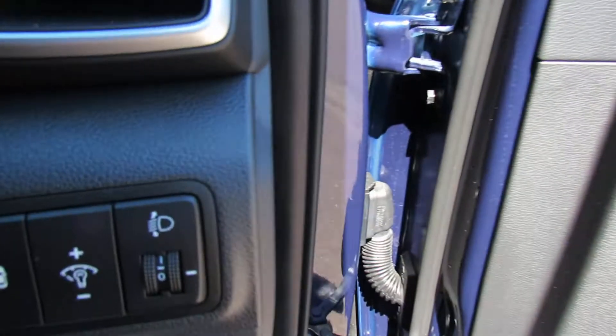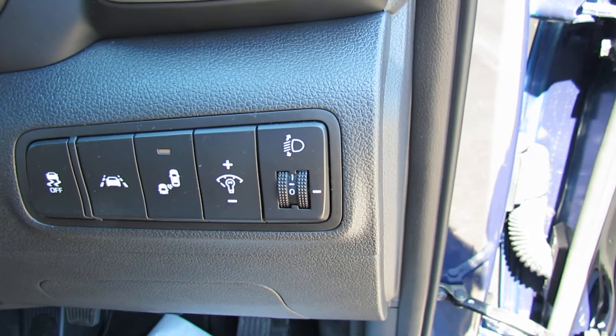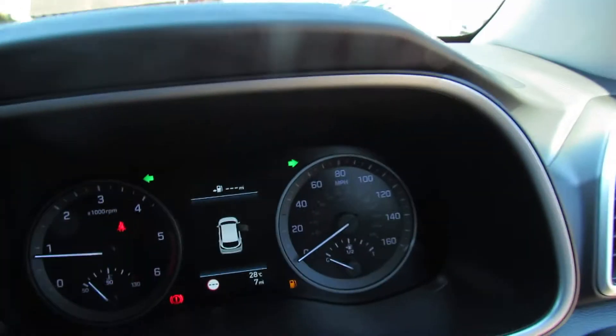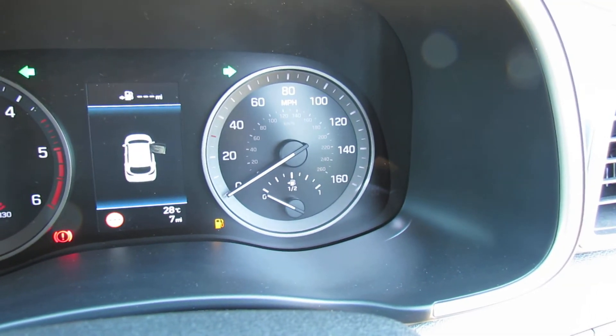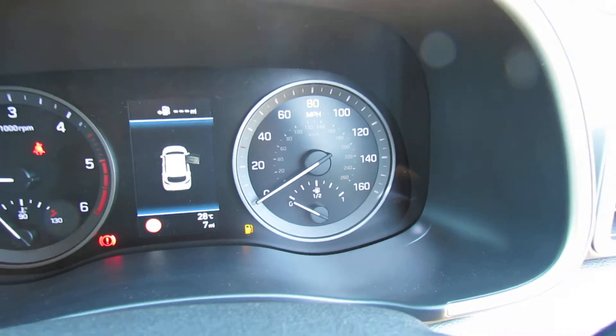Moving on to the inside, let's show you some of the safety features. Down here we've got lane departure warning system and you've also got a blind spot warning system — very good on motorways. The car is what we call a pre-registered vehicle, so as you can see it's only done seven miles. You'd be the second owner but the first driver on it.